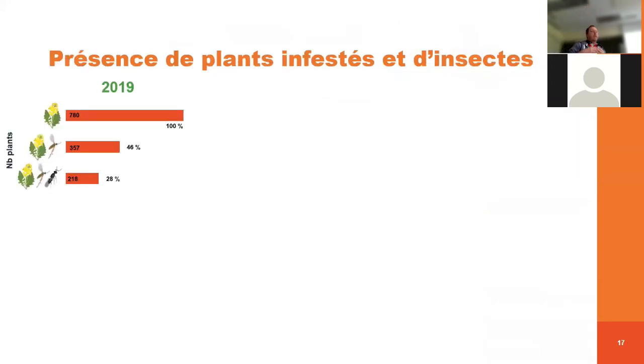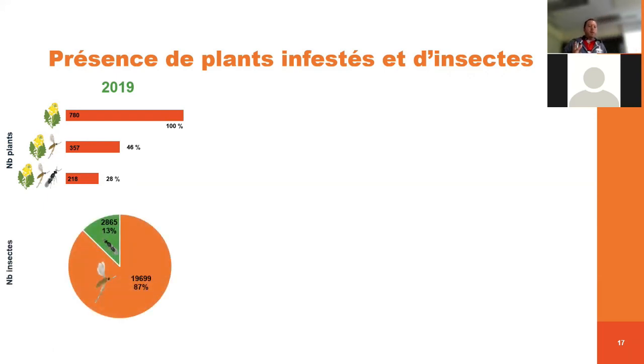Si on regarde la présence de plants infestés et le nombre d'insectes, en 2019, on a collecté 780 plants de canola au total. Sur ces 780 plants, il y en avait 46 % qui présentaient de l'infestation par la cécidomie du chou-fleur — il faut rappeler qu'on choisit nos plants pour chercher la cécidomie. Sur ces plants, un peu moins de 30 % hébergeaient du parasitoïde, ce qui est relativement élevé. Sur la totalité des insectes qui ont émergé, c'est à peu près 13 % représentés par le parasitoïde et 87 % par la cécidomie — soit à peu près un individu sur dix parasité par le parasitoïde.